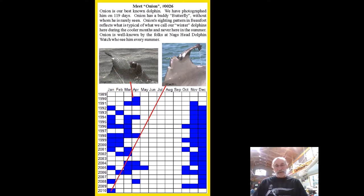There's a lot of information here, but the main thing I want you to see is the color pattern. These are two pictures of Onion about 19 or 20 years apart. The colored squares are when we have photographed Onion in Beaufort; the white squares are when we haven't. We go out every month of the year. The pattern is striking: we only see Onion in the cool water months and never in the warm water months.